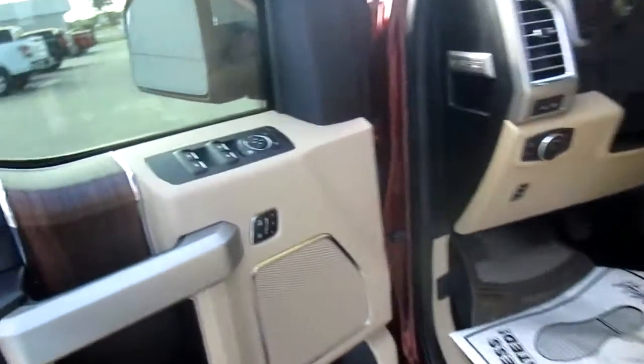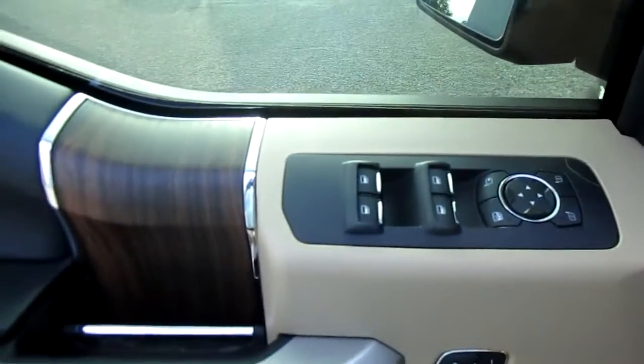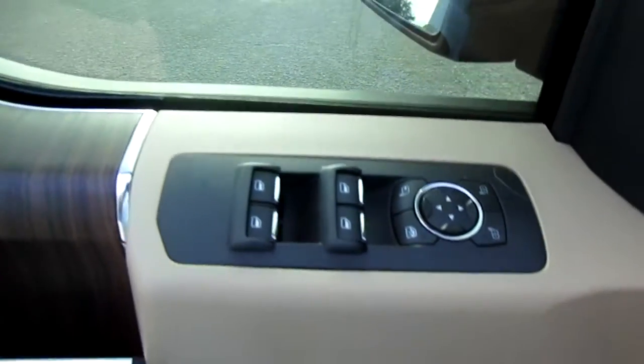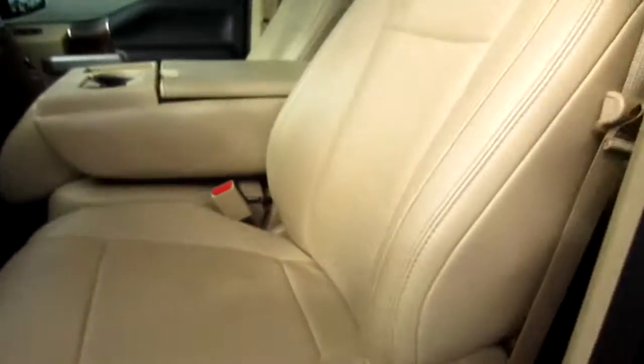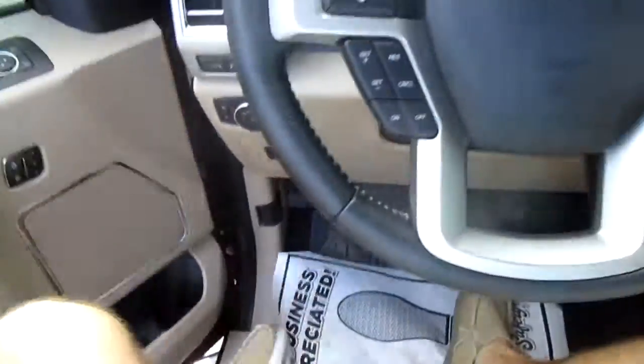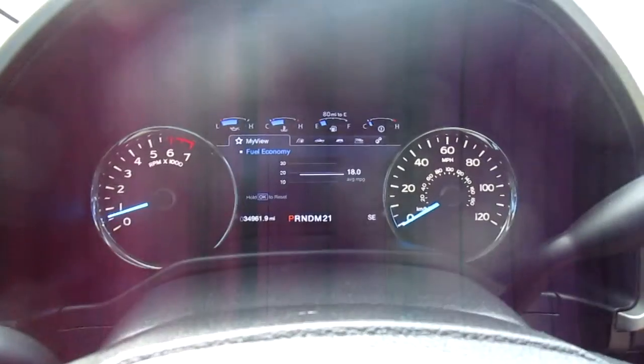There's a blind spot indicator on the mirror, keyless entry on the door, and all of your power windows and mirror controls are here on the door panel. Door locks are also here, along with three-position memory seating and power leather seats. Only thirty-four thousand miles on this truck — very low usage.